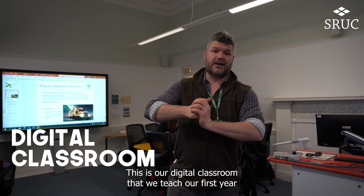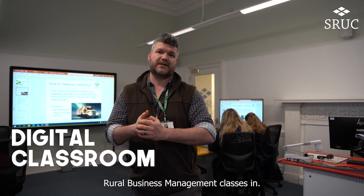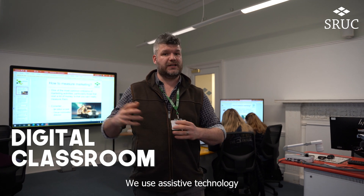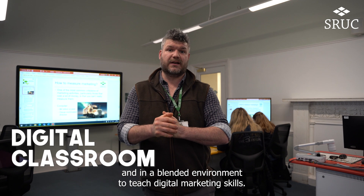This is our digital classroom that we teach our first year rural business management classes in. We use assistive technology in a blended environment to teach digital marketing skills.